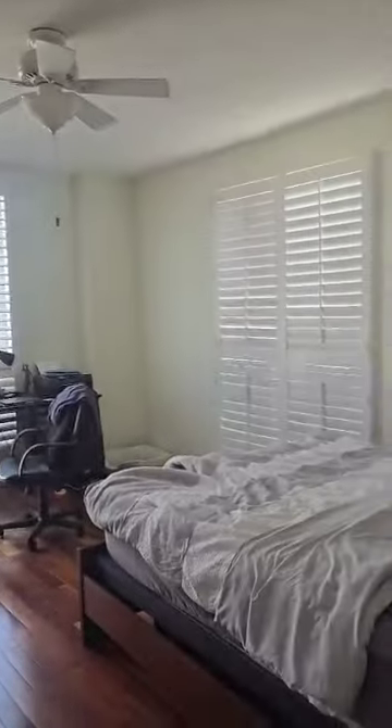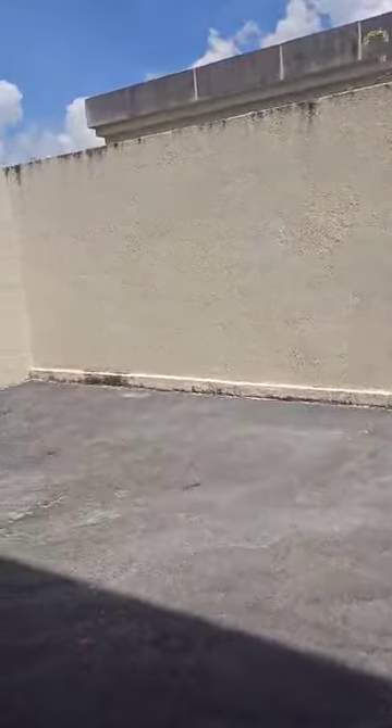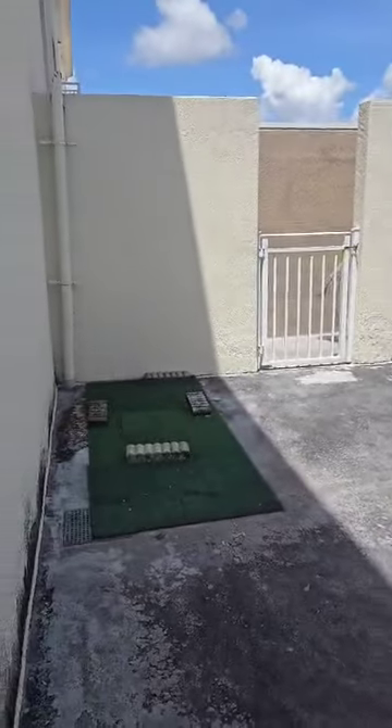This is the master bedroom, and then my favorite part of this unit — it also has a terrace. So this entire terrace belongs to this unit.